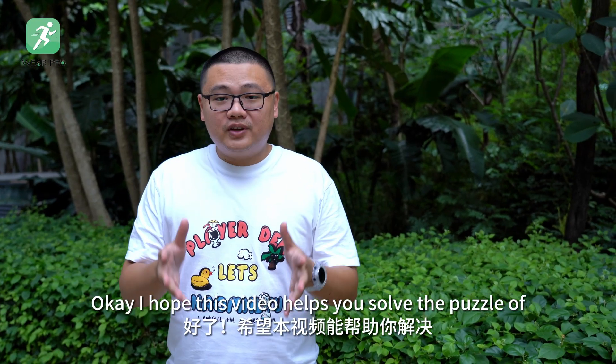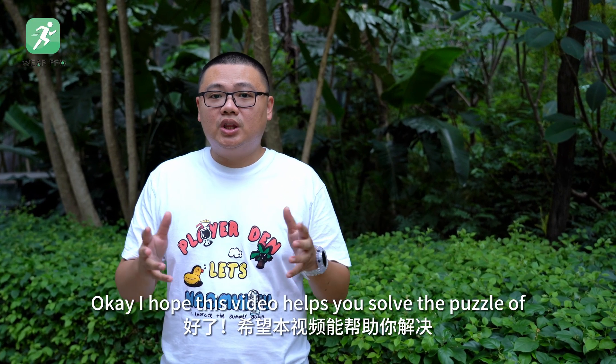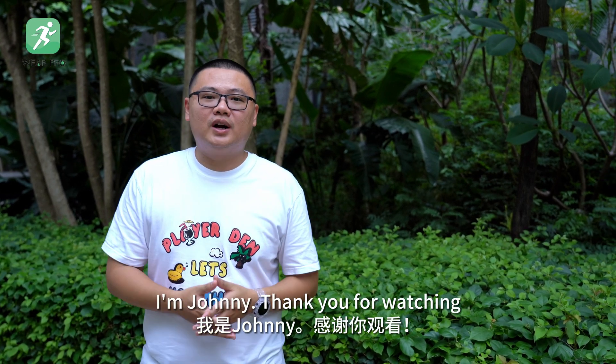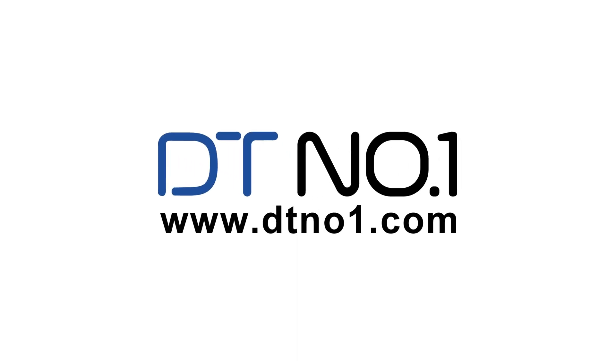Okay, I hope this video helps you solve the puzzle of not knowing how to receive notifications on your watch. I'm Johnny, thank you for watching, I'll catch you next time.